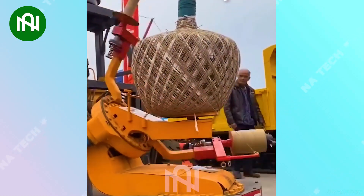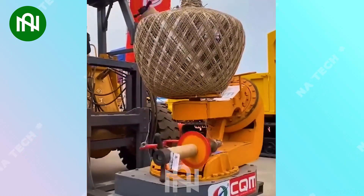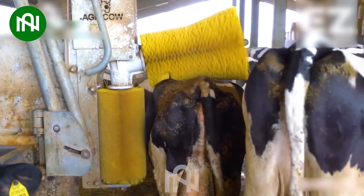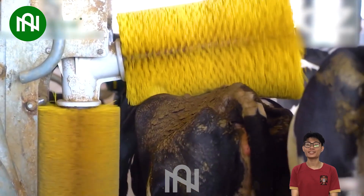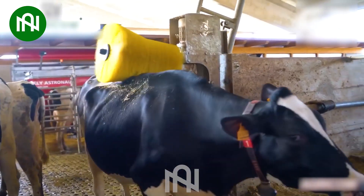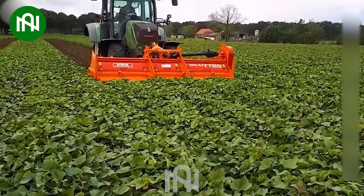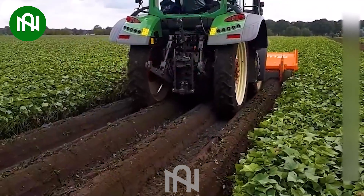With this machine, the root system will be protected perfectly. With this design, we keep our bovine friends happy and healthy with automated care. This machine works with precision and efficiency, harvesting delicious tubers with ease.